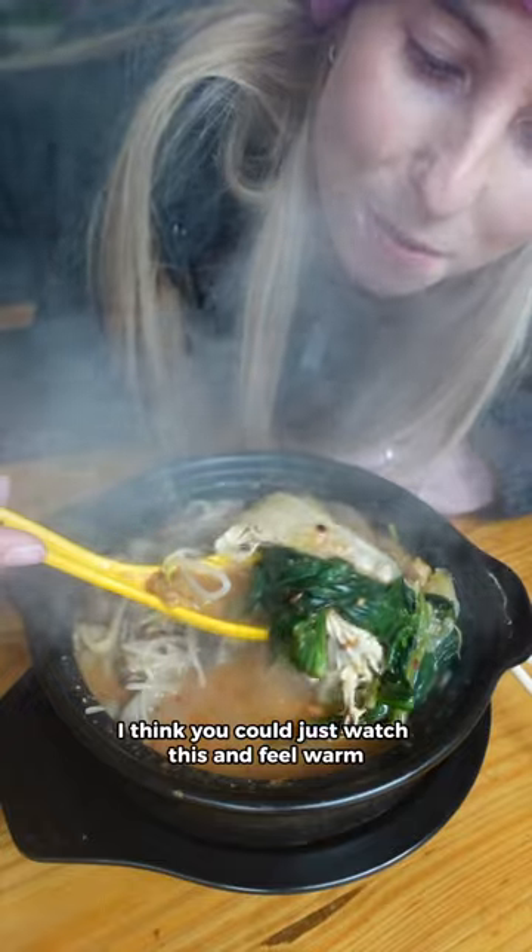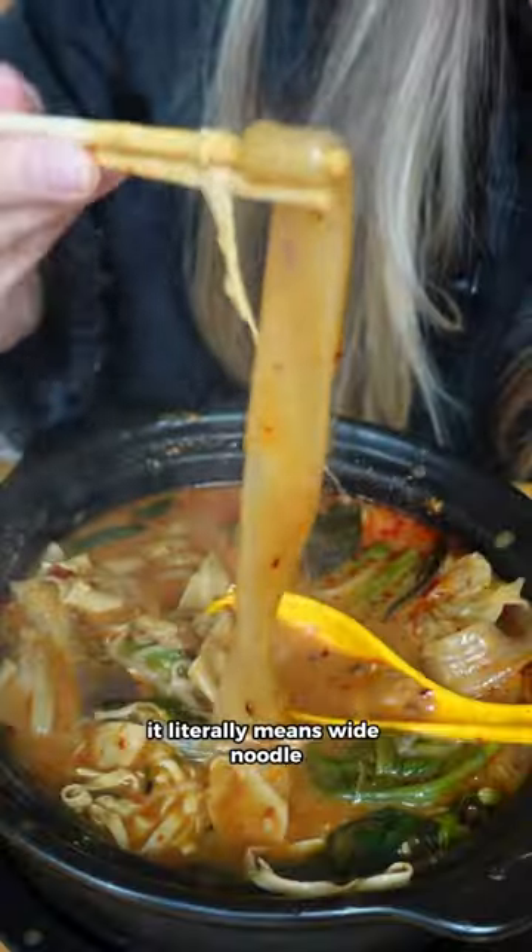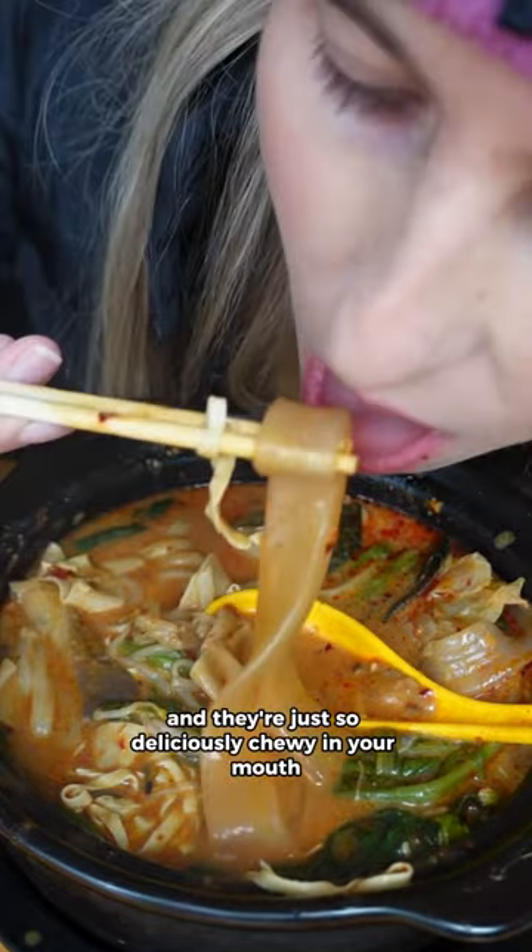I think you could just watch this and feel warm. So I'm going to go in first for one of these quamfin — it literally means wide noodle and they're just so deliciously chewy in your mouth.